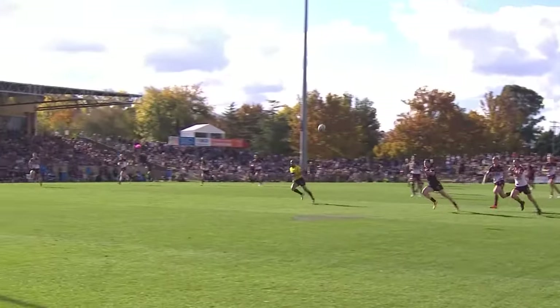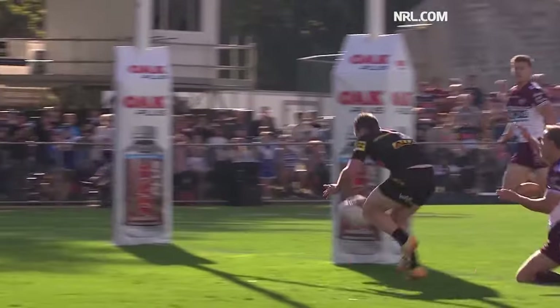Got great pace. The second bounce is a beauty. The Panthers are in just like that.